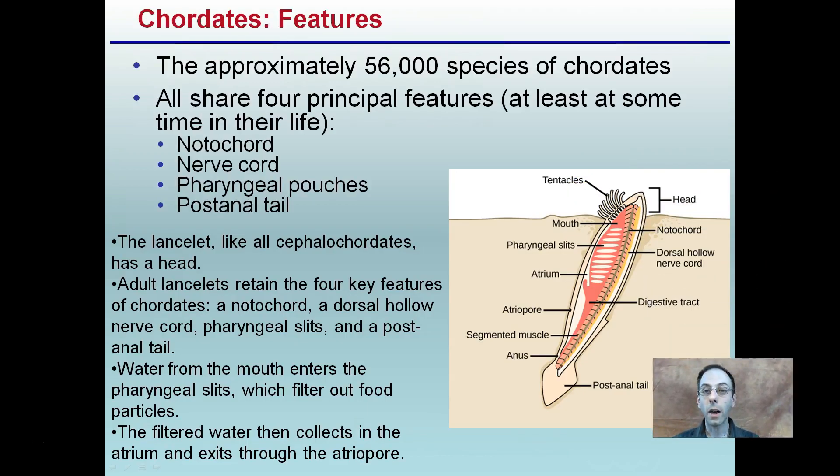There are approximately 56,000 species of chordates. They all share these four principal features at least at some point in their life — maybe not at all stages, but at some point they'll have all of these: the presence of a notochord, a nerve cord, pharyngeal pouches, and a post-anal tail. This provides a little bit of a detailed form, showing an individual living in an aqueous environment, giving you an appreciation for the complexity of some of these animals.